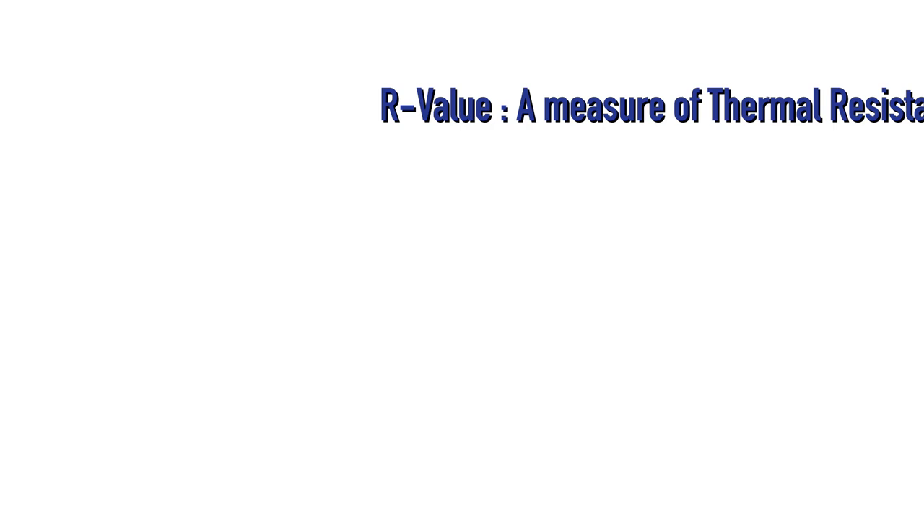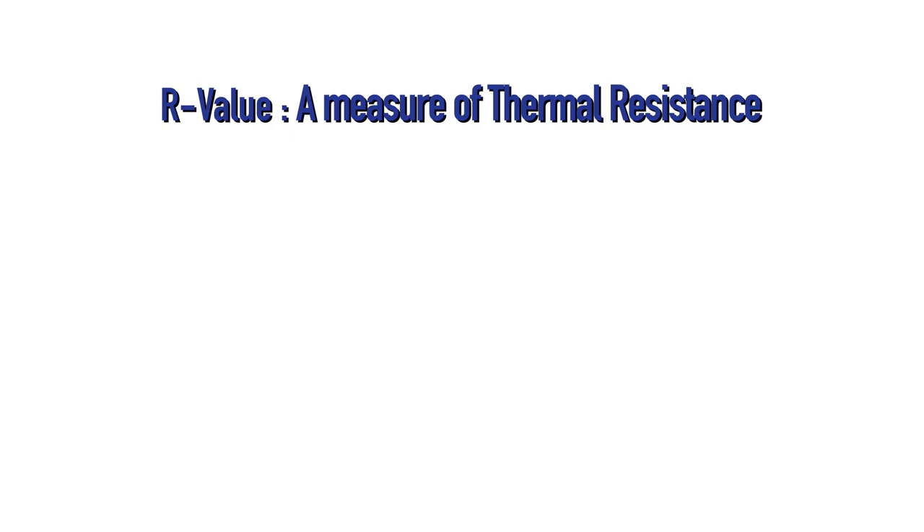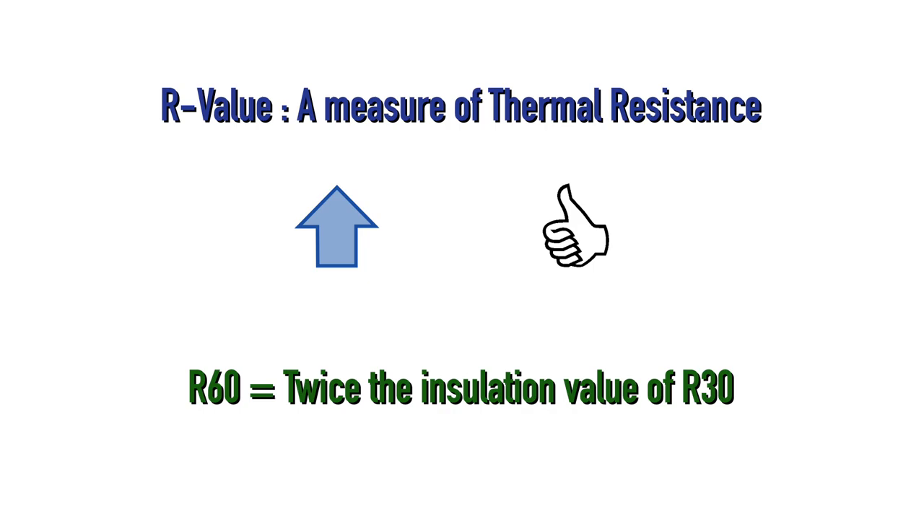The effectiveness of insulation is gauged through an R-value, which is a measure of thermal resistance. Higher R-value means more insulation. R-30, for example, loses heat twice as fast as R-60. So what R-values are we looking for in a super energy efficient home?